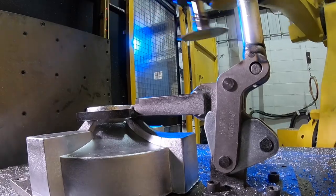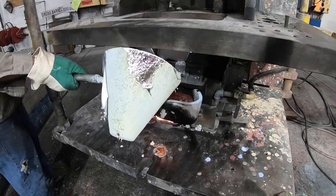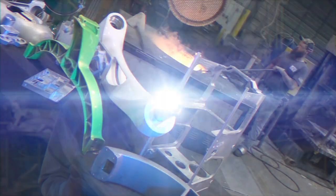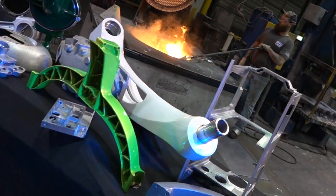Permanent mold is the process of pouring molten aluminum into a steel mold. I am Tim Weber from Batesville Products and we are experts in aluminum castings.